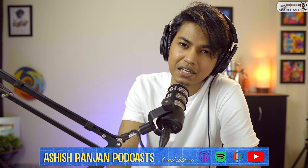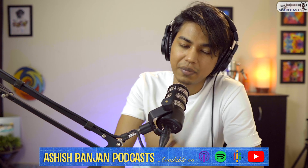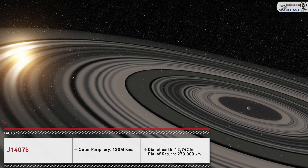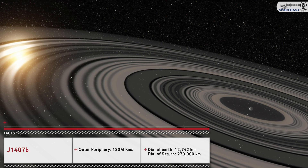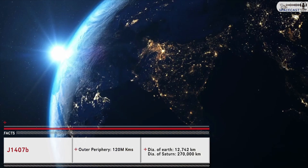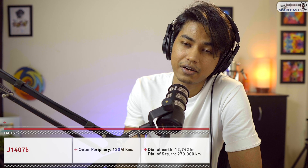I'm going to show you some pictorial depictions — Space Cast is always better on YouTube with the video version, but I'll do my best for the audio version as well. As you can see, these rings are massive. The largest outer ring is 120 million kilometers. For perspective, Earth's diameter is 12,000 km and Saturn's is 270,000 km.